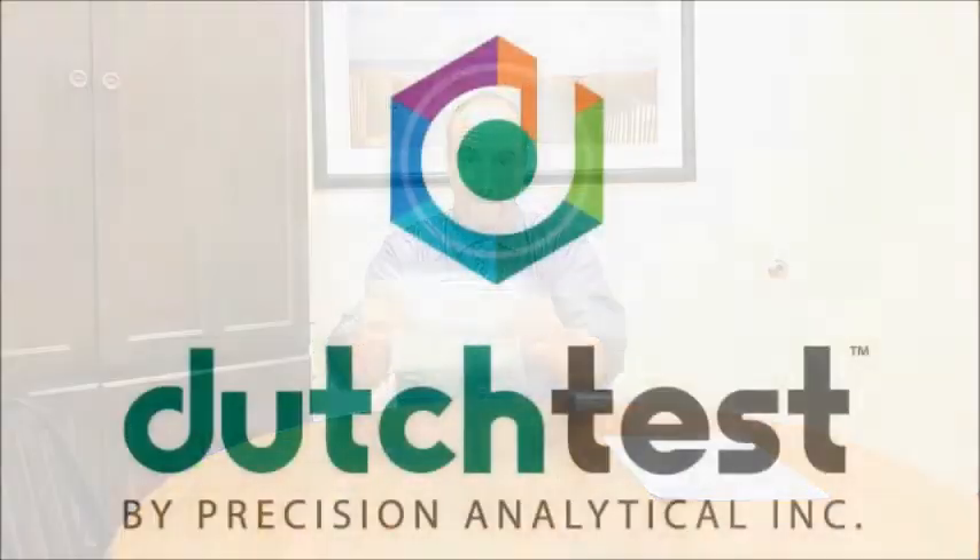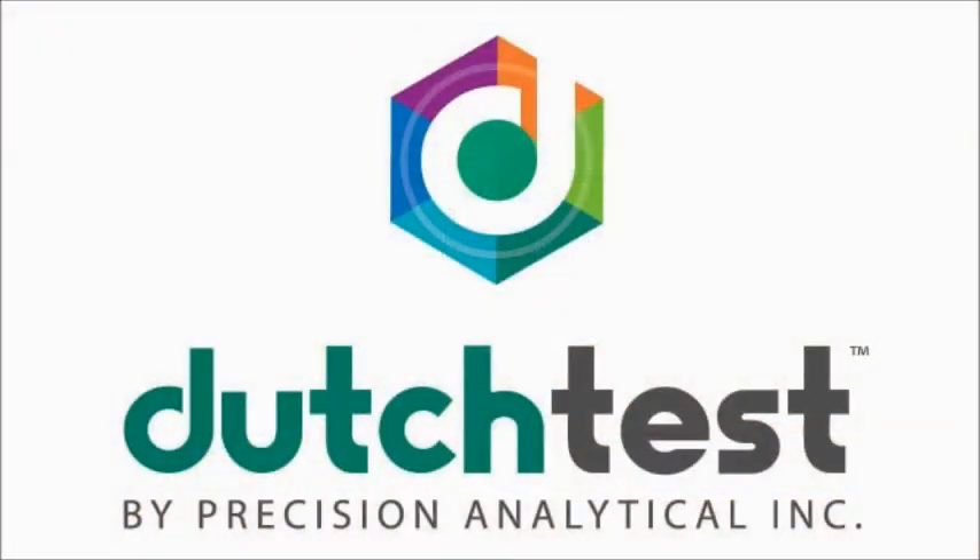Good morning. We decided we would do a little video to talk about the Dutch test. The Dutch test has been out now for at least a few years, and really at patient requests — a lot of our existing patients were in follow-up and would say, 'Hey, do you guys offer the Dutch testing?' After I heard that from enough people, we decided to go ahead and call the company, so we are now a provider for the Dutch test.